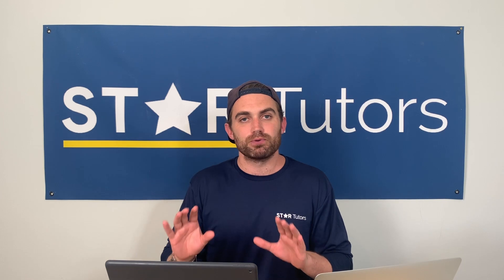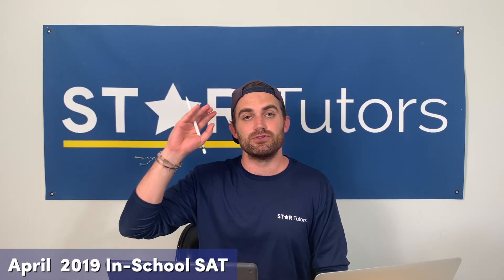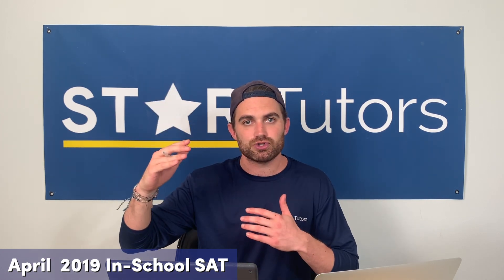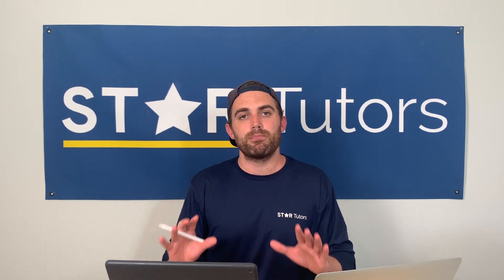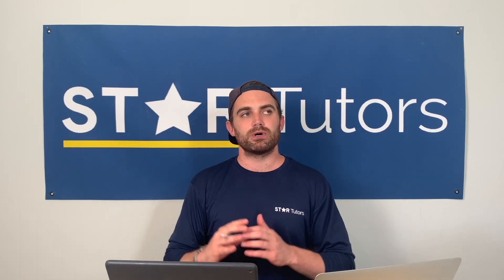We're going to be looking at the April 2019 SAT scale. If you don't have that test or the scoring guide with the scale scores, you can find those links in the comment section and the bio below. Please click those and make sure you have them pulled open so you can follow along with the video and understand how SAT exam scoring works.